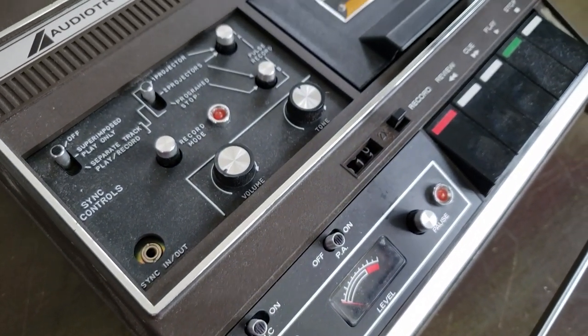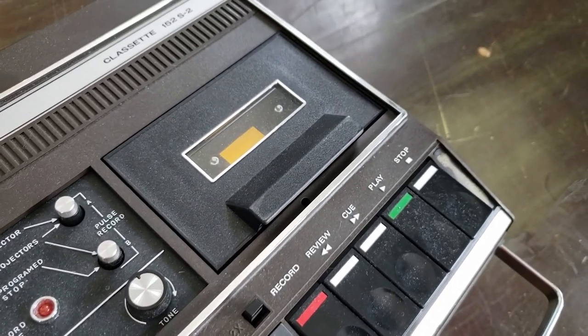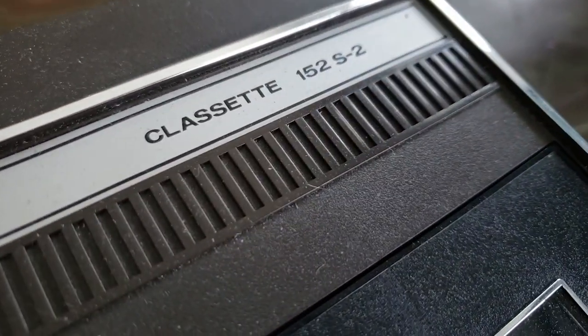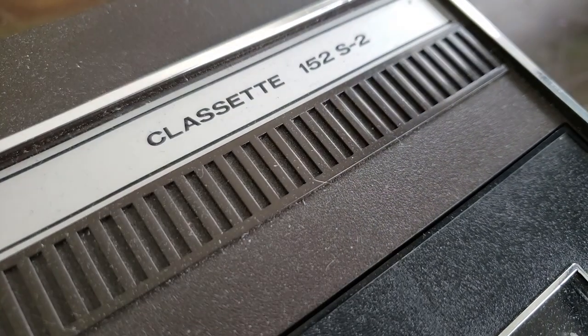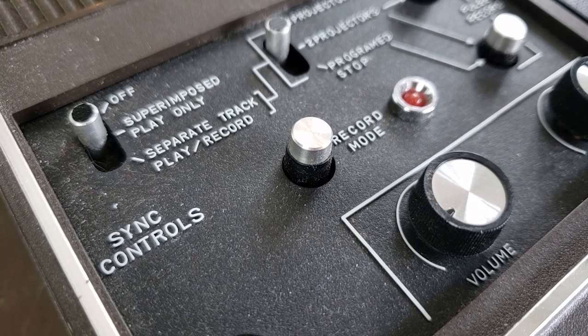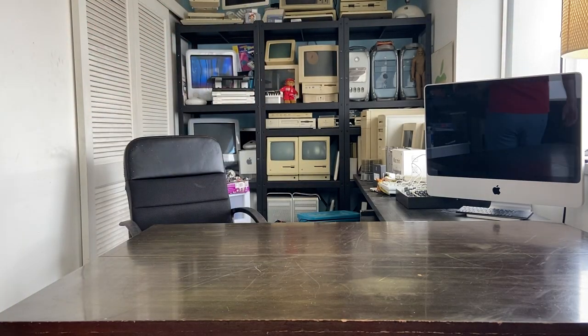Here's a cool little cassette recorder I picked up off eBay — I just thought it was neat and it was cheap. It's an Audiotronics Class Set 152 S-2. Very funky late-70s, early-80s vibe to it. I don't know if I'll ever do anything with this thing, but I think it's pretty neat. I do have a box of my dad's old cassettes I could test it with.